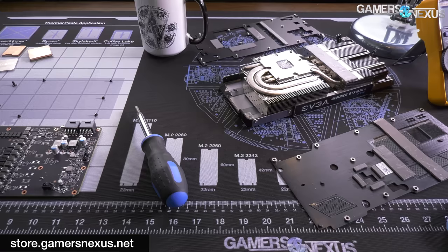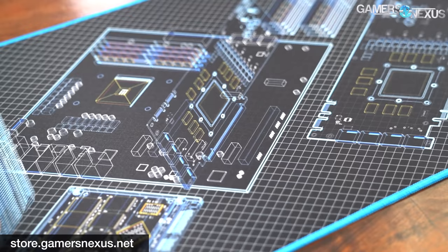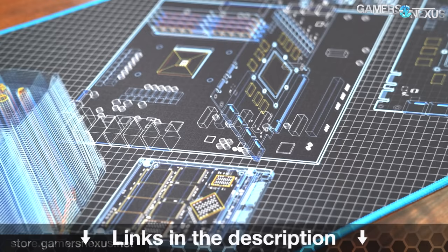That's it for this one. Thanks for watching. You can go to store.gamersnexus.net to pick up one of the mouse mats or mod mats, which are in stock and shipping now — as of time of this video going up, we'll see how long they last. Mouse mats, we've got about 50% of them left after the back order is cleared. Or you can go to patreon.com/gamersnexus. Thanks for watching, subscribe for more, and we'll see you all next time.